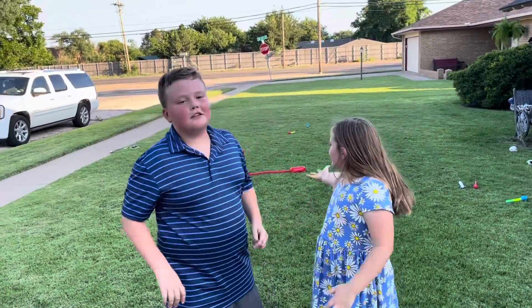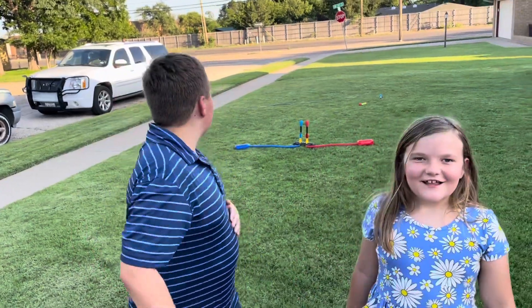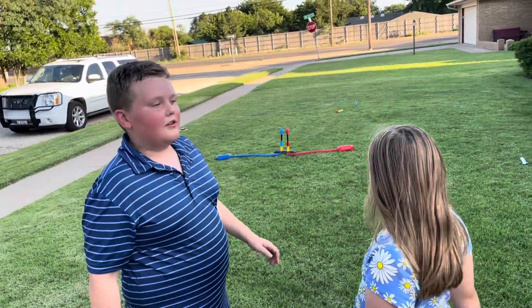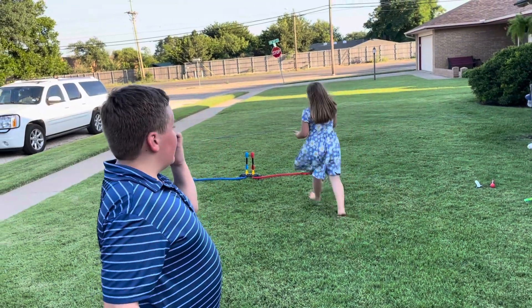Hey guys, today we're going to be trying Stomp Rocket. So we're just going to test it out, no competition or anything. We're going to try each rocket.